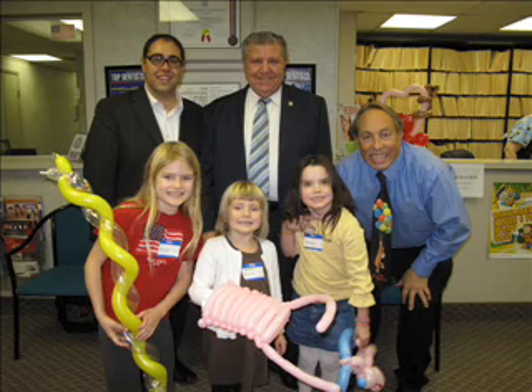We thank you for visiting us online and we hope to see you soon in our office. We'll see you soon.